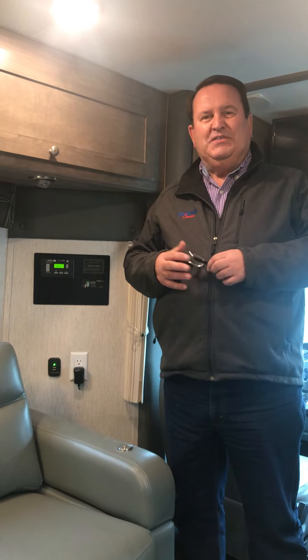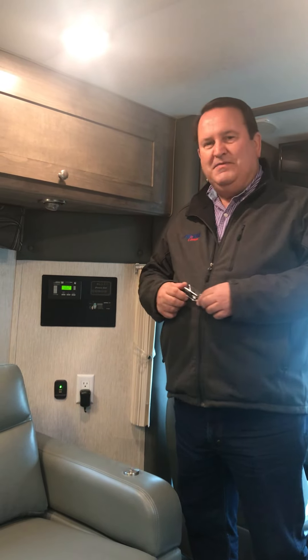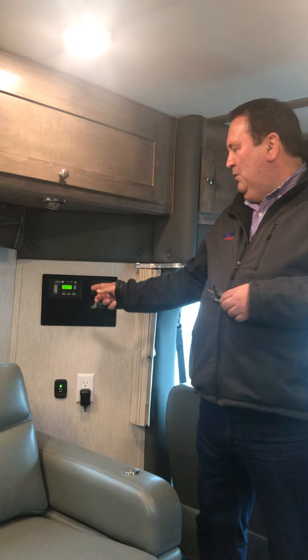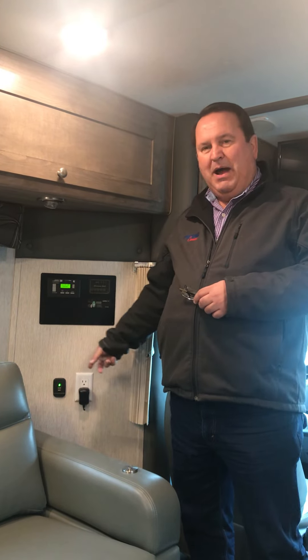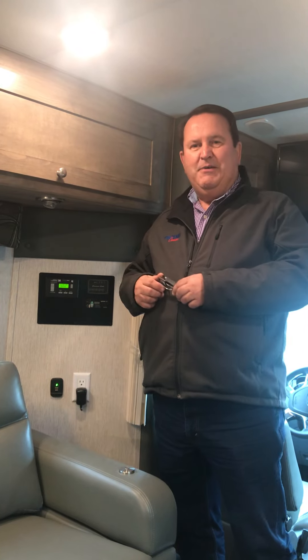Let's say you've left the coach, it's a hot afternoon, the air conditioner is running fine and the campground electricity goes off. Your air conditioner turns off, now your coach is heating up and your beloved pets are inside. With the auto gen start feature, this feature will actually kick on if the power goes out and start your air conditioner up by way of generator. It will actually restart the generator and then the generator will restart the air conditioner and keep your pets nice and cool.